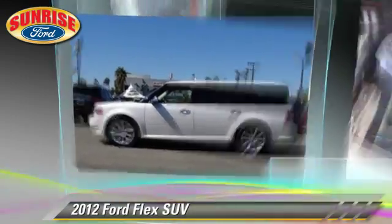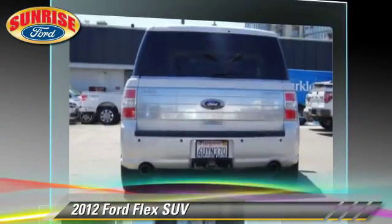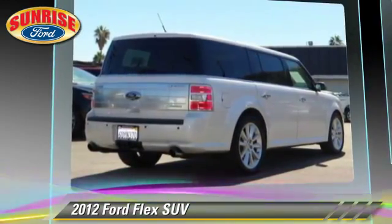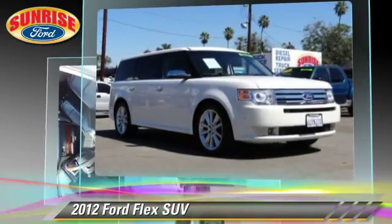With an automatic transmission, this all-wheel drive sport utility vehicle, with fewer than 30,000 miles on the odometer, is well-equipped. This Ford features alloy wheels, tilt wheel, and all-wheel drive.